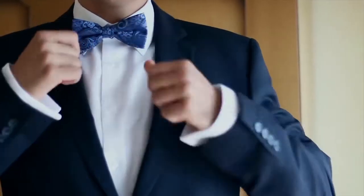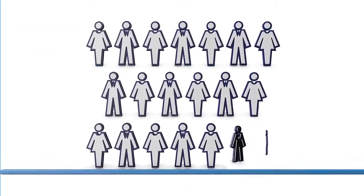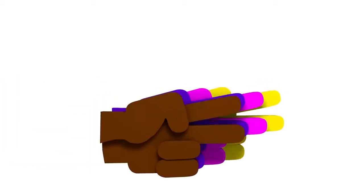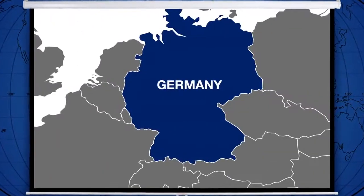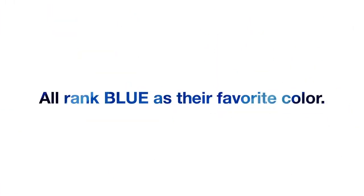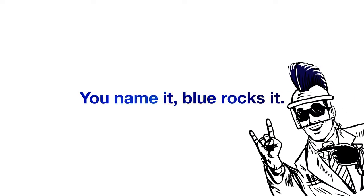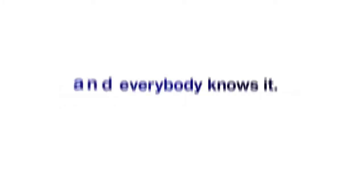Blue. There's no color in the history of color that is better than blue. Statistically speaking, blue is the favorite color across the world — defeating green easily and squashing red like a ripe red tomato. Yellow, pink, purple, and brown combined can't beat blue. You've got charts, people. Britain, Germany, U.S., Australia, China, Hong Kong, Malaysia, Singapore, Thailand, Indonesia — all rank blue as their favorite color. You name it, blue rocks it. Blue is the official color of first place and the official color of winners. You win the race, you get a blue ribbon — it's the way it works, it's the way it's always worked, and everybody knows it.